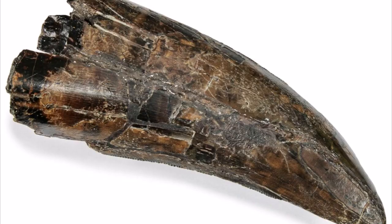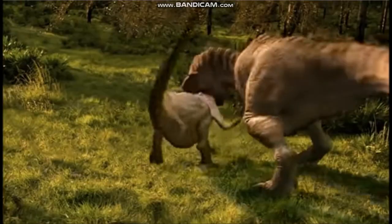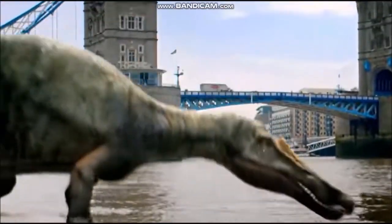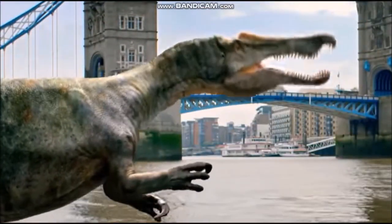In Tyrannosaurus, the teeth were up to 12 inches long and were strong enough to crush and puncture solid bone. Other theropods, such as Baryonyx, had teeth similar to those of living crocodiles that were ideal for impaling slippery prey such as fish.